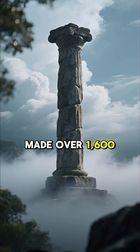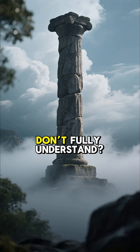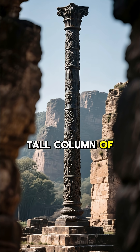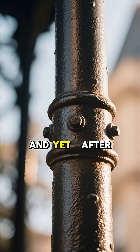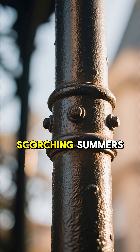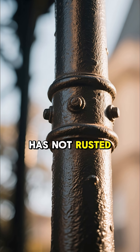What if an ancient pillar, made over 1,600 years ago, holds the key to a lost science we still don't fully understand? In the heart of Delhi, India, stands a 7-meter tall column of solid iron. It was erected sometime in the 4th or 5th century. And yet, after all these centuries, after endless rains, scorching summers, and brutal humidity, the iron pillar has not rusted.